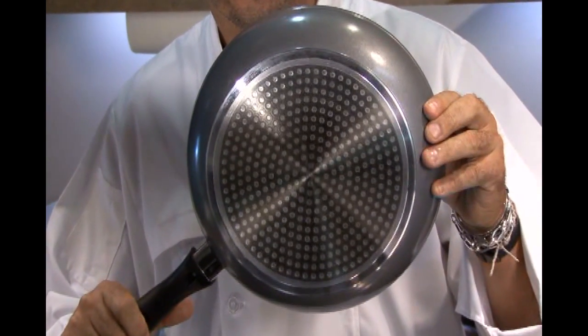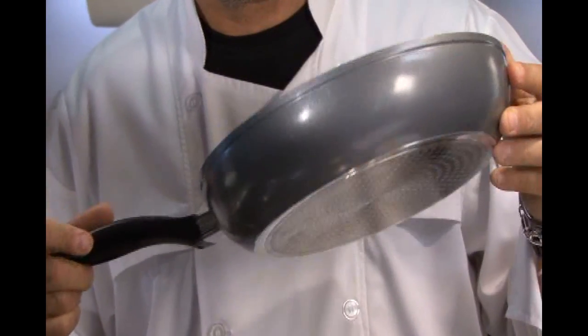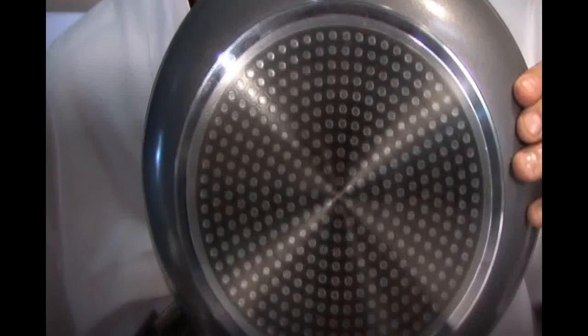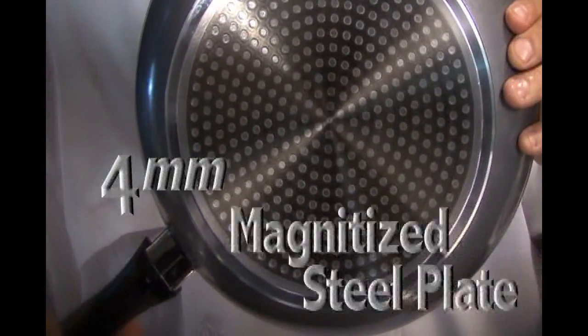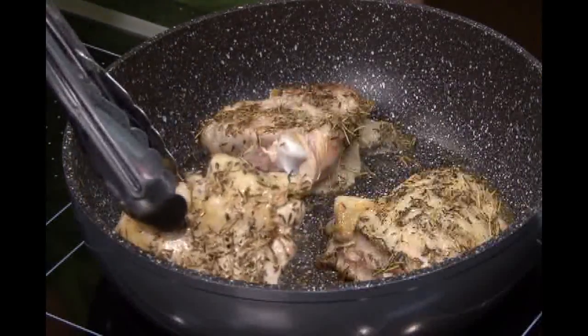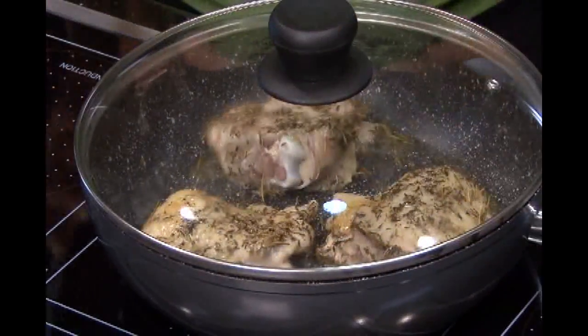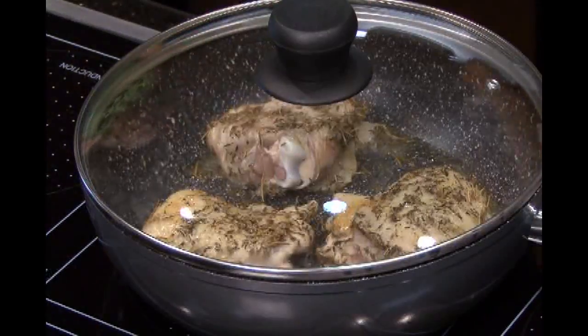The stone coated non-stick frying pan also has a thick bottom and is very energy efficient. This pan works great with gas, electric, and even induction. Its four millimeter base has extraordinary conductivity characteristics. This reduces cooking time and offers a more even distribution of heat, so your food is cooked evenly and prepared much more quickly.